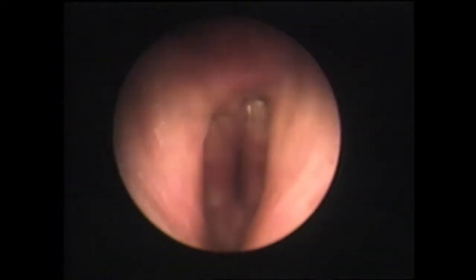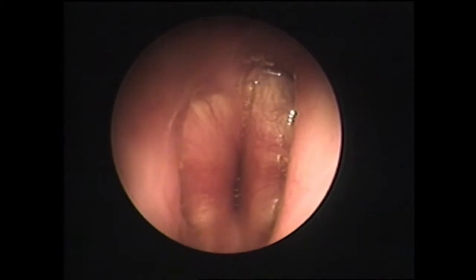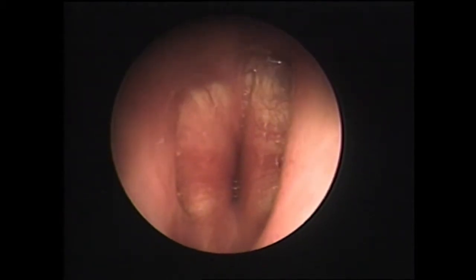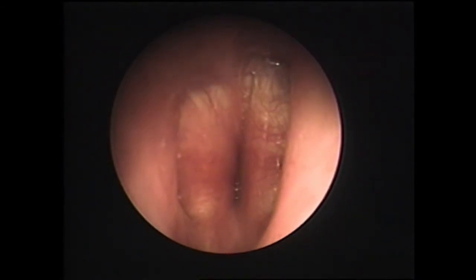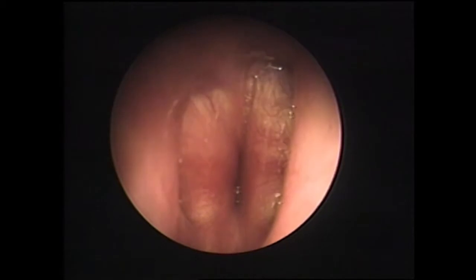A direct laryngoscopy is performed on a 54-year-old man who has had 17 laser treatments and one open repair by way of a laryngofissure for subglottic stenosis, resulting from prolonged intubation. The vocal cords are viewed laterally and the subglottic region is completely stenosed, resembling another set of vocal cords. Bushes of increasing size are inserted, dilating the subglottic region to a size 26.